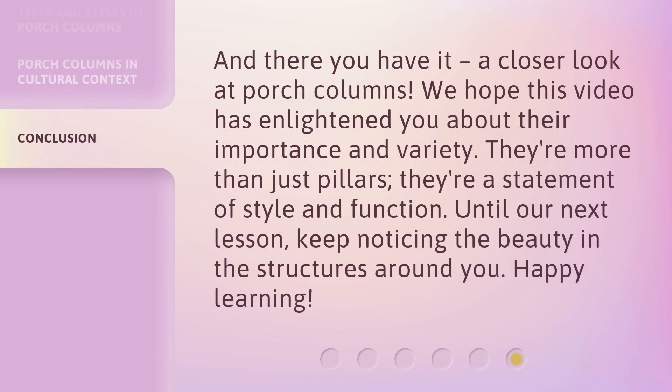And there you have it — a closer look at porch columns. We hope this video has enlightened you about their importance and variety. They're more than just pillars; they're a statement of style and function. Until our next lesson, keep noticing the beauty in the structures around you. Happy learning!